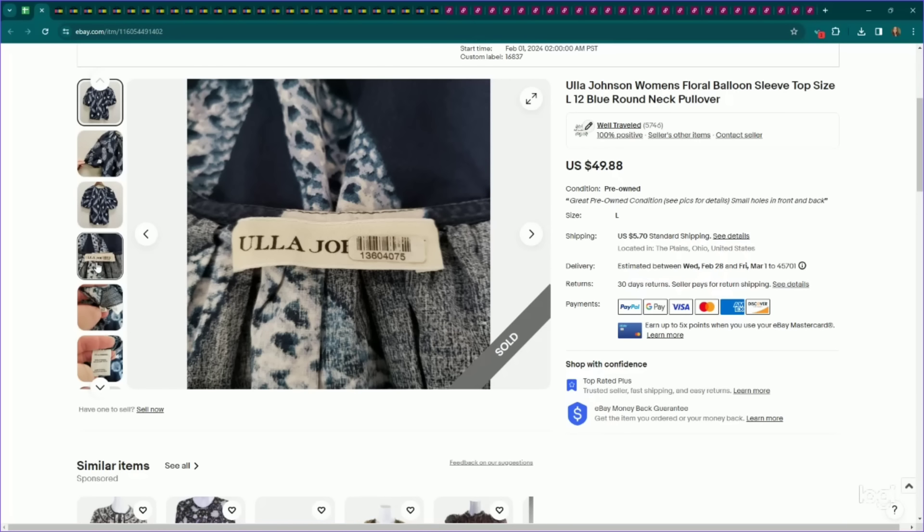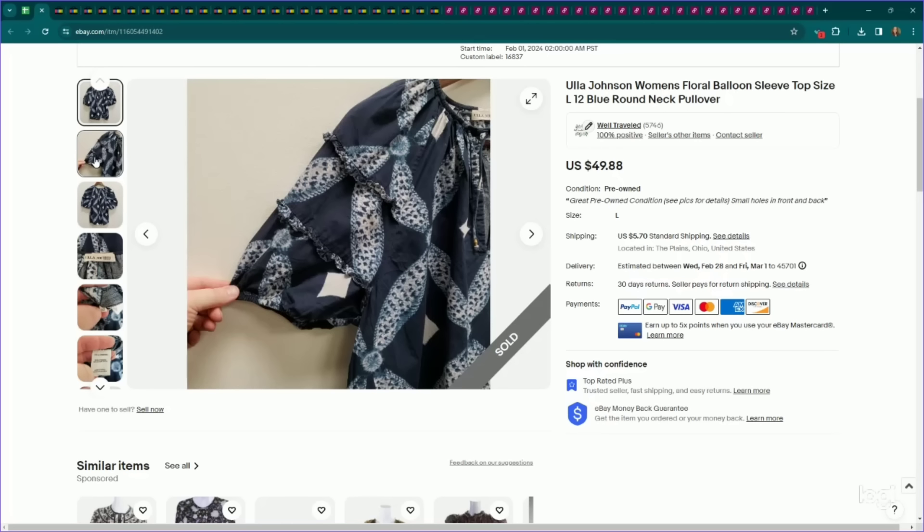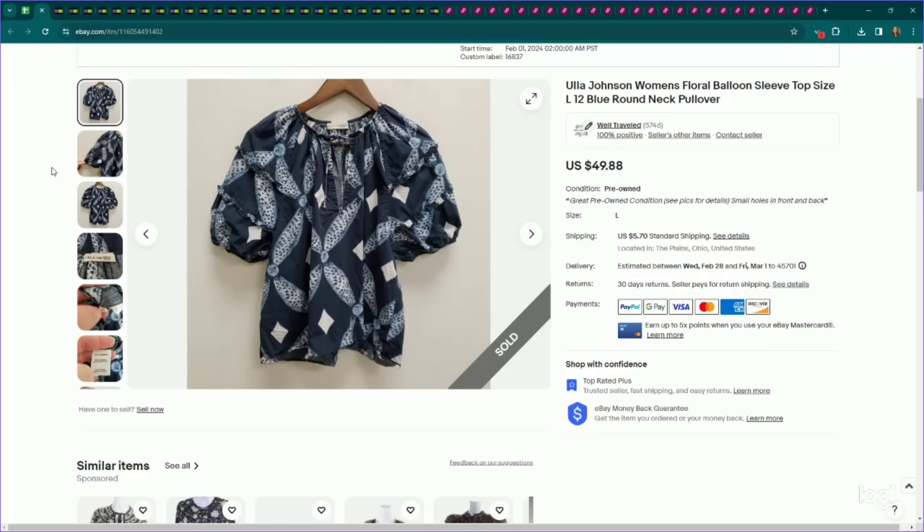Another brand with a pretty high sell-through rate is Ulla Johnson — a nice designer brand. I haven't really found anything in this brand that doesn't perform well. They have bathing suits, dresses, tops. This one was a super cute puff sleeve top — I listed it for $50. It did have some small holes on the back, but when you have high-quality, desirable pieces, sometimes a couple of flaws doesn't mean you can't still list it and get good money — you just have to drop the price and make it a good deal for somebody. This did sell for my full asking price and it took about a week to sell.